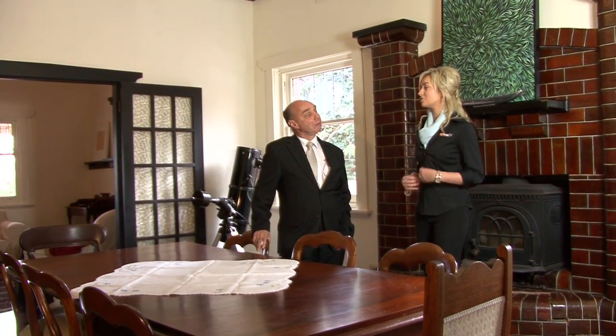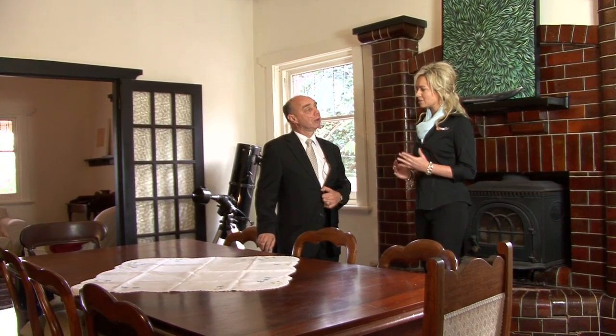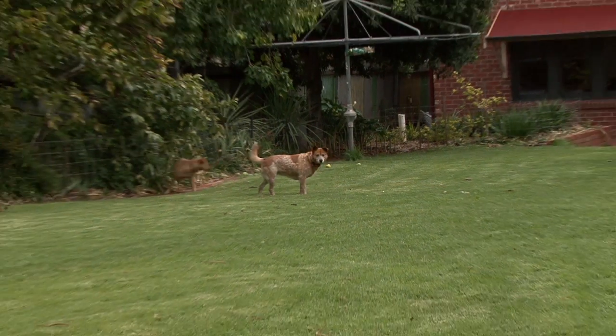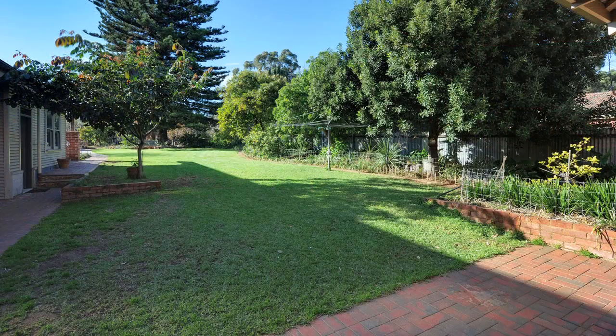And what else is so striking about this property is the size. So how much land are we situated on here? 1660 square metres, so it's an enormous bit of land. Plenty of room for people to get outside, party, play, barbecue and do all those nice outdoor things.